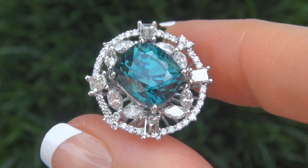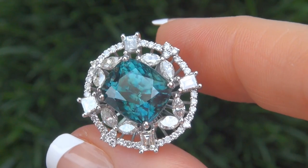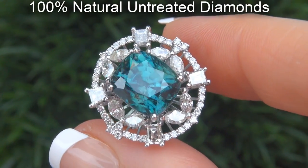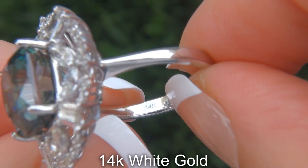Our gemologists also checked and verified every aspect of the ring and confirmed that it is a genuine blue zircon, accented with 100% natural, untreated diamonds, and the setting is heavy solid 14 carat white gold.